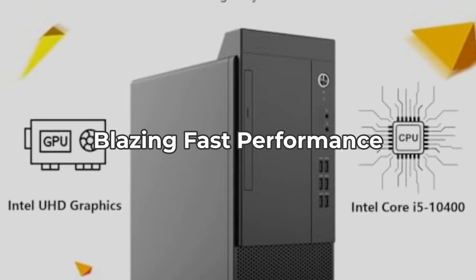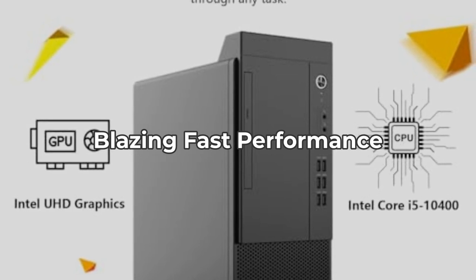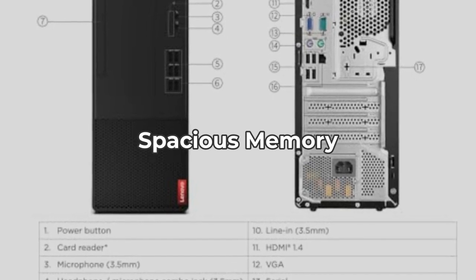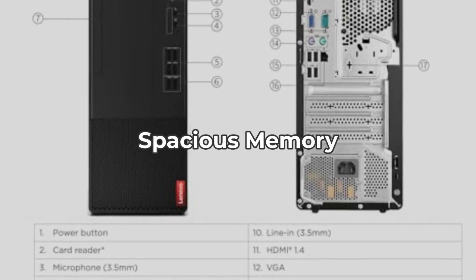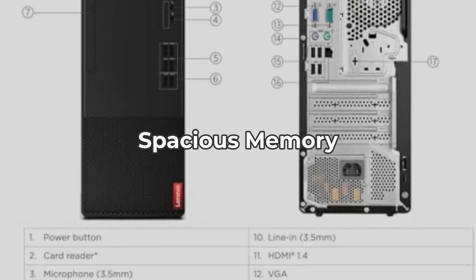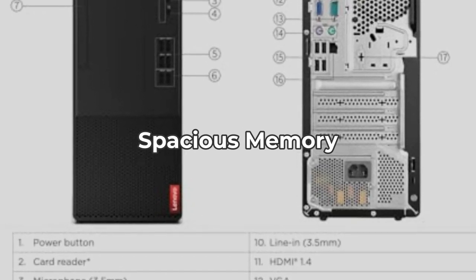However, consider your specific needs as this powerful processor might be overkill for basic tasks. With 32 gigabytes of high-speed RAM, running multiple applications smoothly is no issue. It's perfect for heavy-duty users who need that extra bandwidth for seamless multitasking, but for some, this might be more RAM than they will ever need.